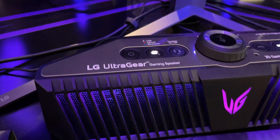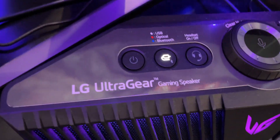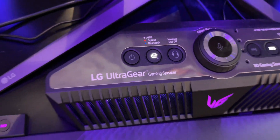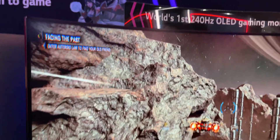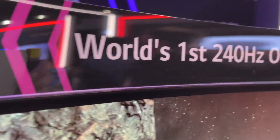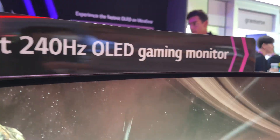The LG UltraGear gaming speaker with 3D gaming sound sounds great. It's ultra-wide filled up view — like my whole peripheral vision. It's almost like VR, more of a toony image.